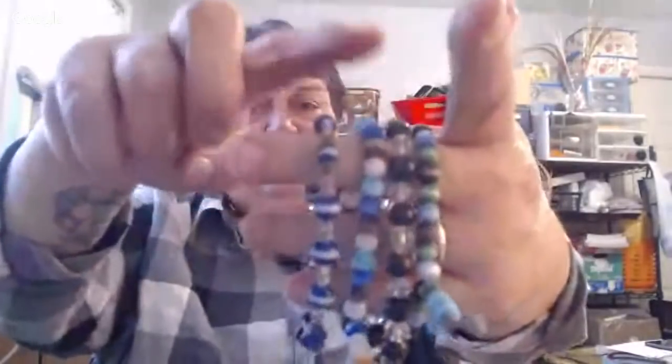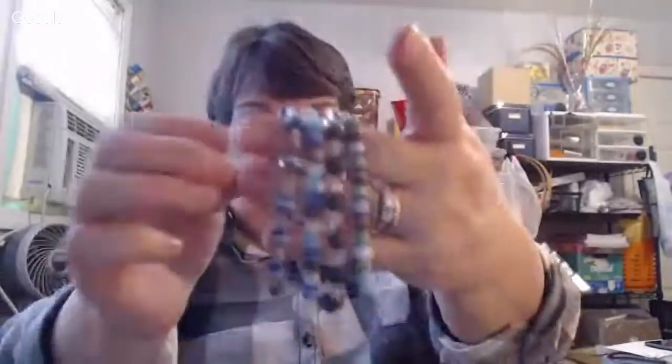So these are all Cat's Eye — just glass beads, Cat's Eye. I thought those were pretty, and they're all on stretchies, but they're really pretty beads.